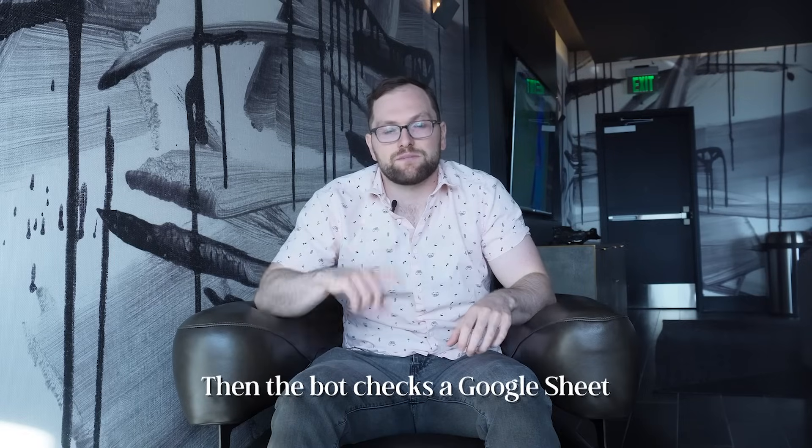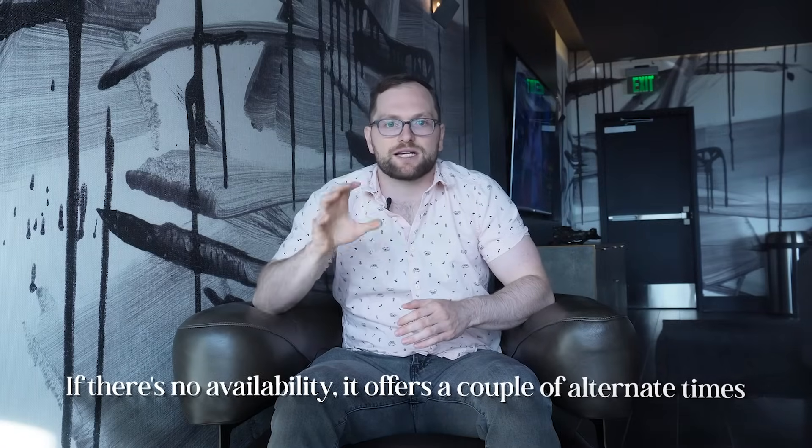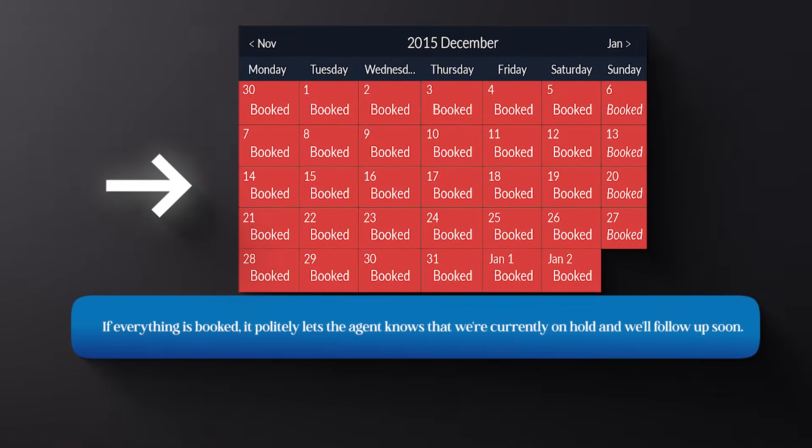If there's still no response, the bot marks the contact as cold and moves on. But if they do reply, GPT-4 steps in to handle the conversation — it responds naturally using a casual, human tone. After the first message, it introduces me as an investor without sounding pushy or robotic. The goal of every conversation is to schedule a five-minute intro call with my acquisitions manager. Once the agent agrees to a call, the bot checks a Google Sheet with available times, blackout dates, and holidays, finds an open slot, and books the appointment directly in our calendar with a five-minute buffer between meetings.